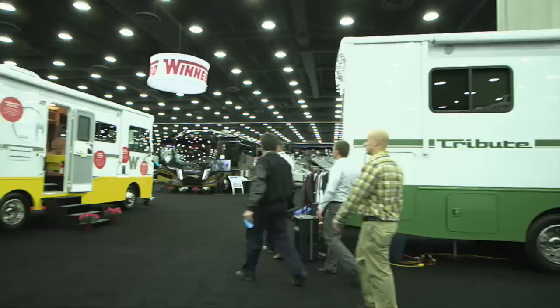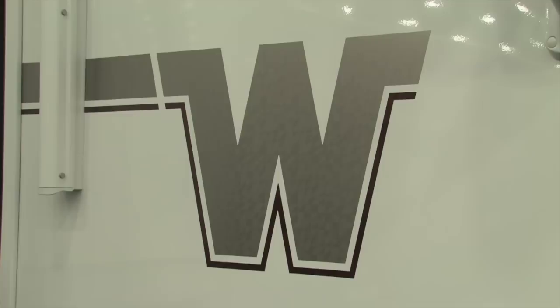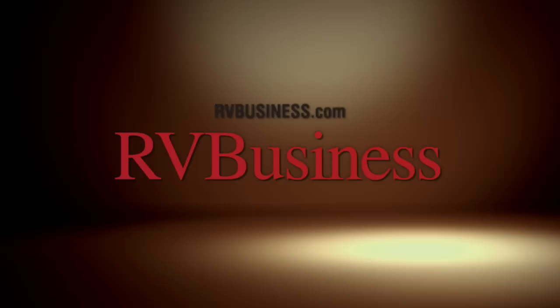Well, that's it for this week. We hope you enjoyed the show. For more information on anything you saw on the show, plus additional videos and stories, visit us online at rollingontv.com. For the latest up-to-the-minute RV news, visit our media partners at rvbusiness.com. For great recipes and RVing tips, be sure to visit Yvonne Schmoder at the rvcookingshow.com.